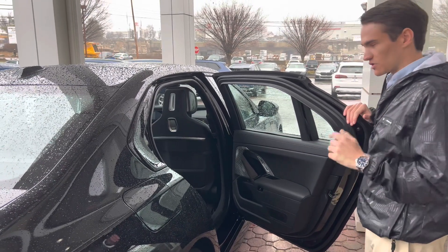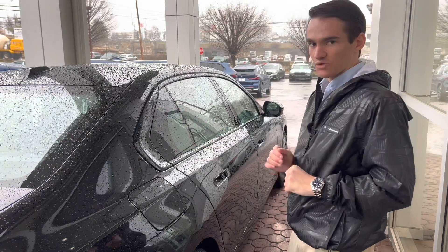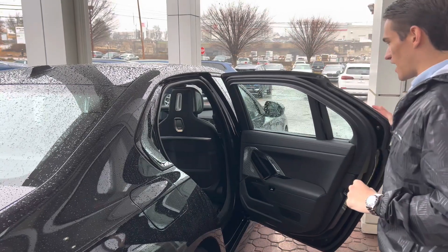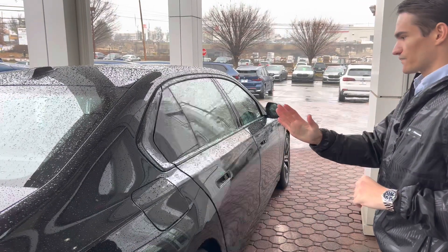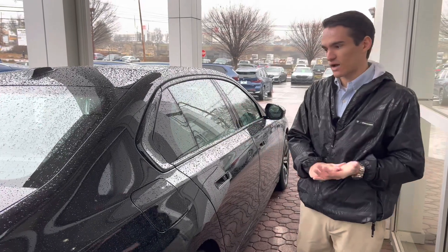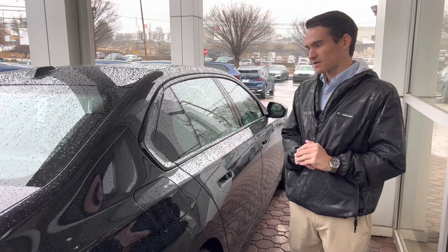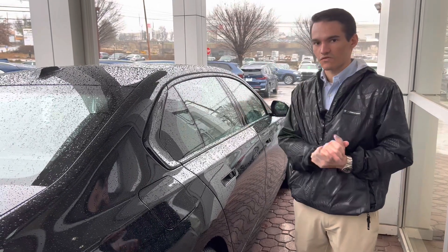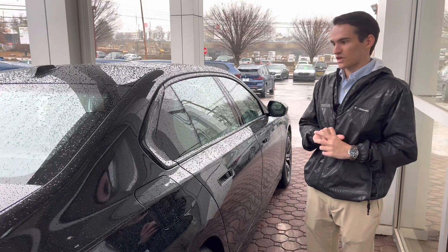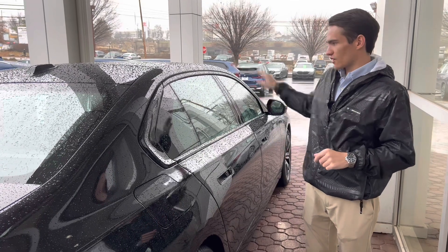Another neat feature for closing the door: you can just push it closed normally, but you can also just kind of start the door closing lightly, and it will close itself the rest of the way. So as you're getting out of the car, you can lightly push on the door, get it started, and the door will close itself the rest of the way. The automatic doors and the self-closing mechanism is a feature on all four doors.